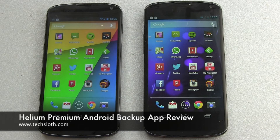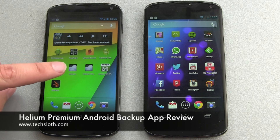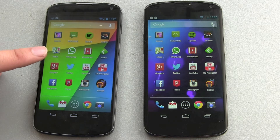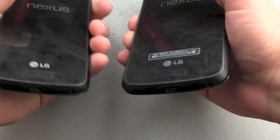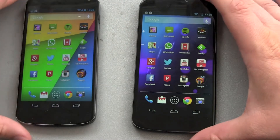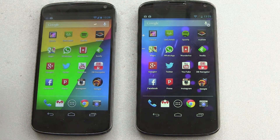Hello YouTube and welcome to another video. As you remember, I got a display defect on my Nexus 4 smartphone here on the left side, so Google sent me a new Nexus 4 here on the right side. As you can see, you can see the plastic bumper — brand new Nexus 4.